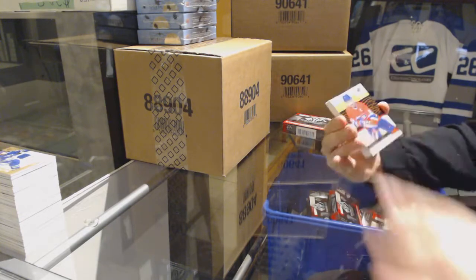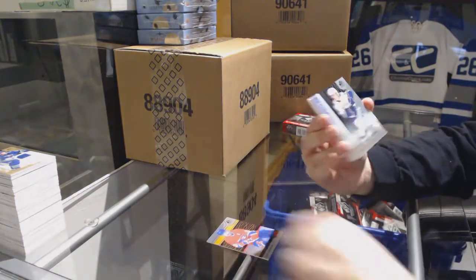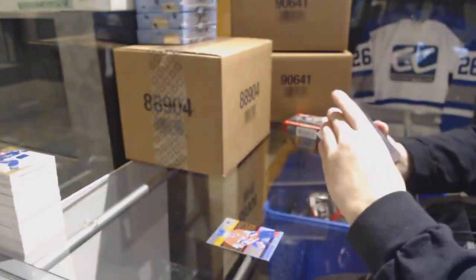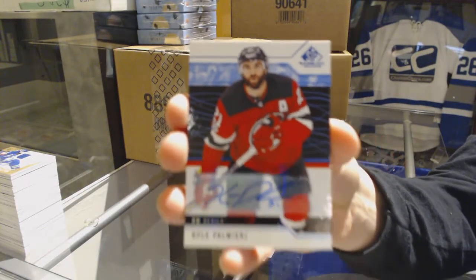We've got an orange numbered to 185 for the Montreal Canadiens, Larry Robinson. Rainbow numbered to 298 for the Canucks, Elias Pettersson. We've got a blue auto for the New Jersey Devils, Kyle Palmieri.